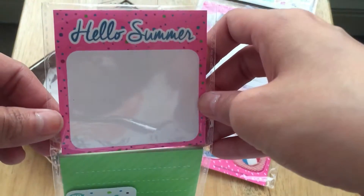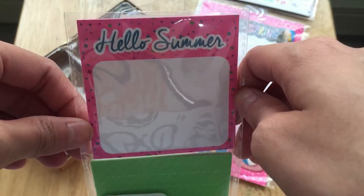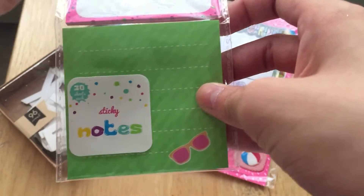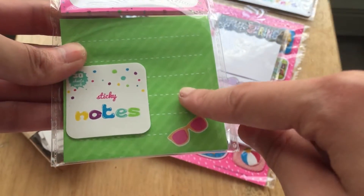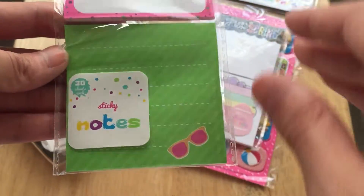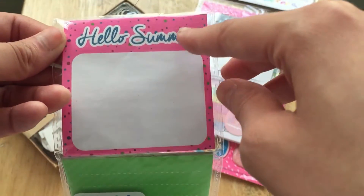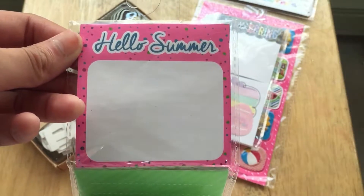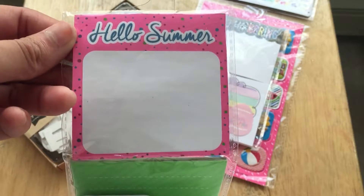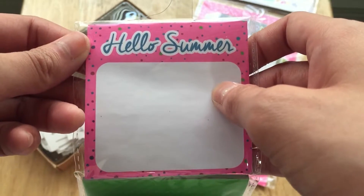I also got these sticky notes. I don't know how I feel about them overall. I don't like this one because the pink-green combo is just so ugly, but I really love this 'Hello Summer' design with the neon pink and all the little bright dots — so cute. There was actually a notepad version of it but I'm not a notepad person, so I just got the sticky notes.